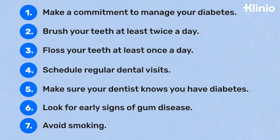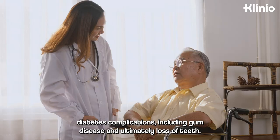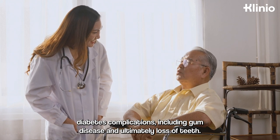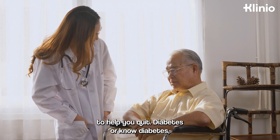Avoid smoking. Smoking increases the risk of serious diabetes complications, including gum disease and, ultimately, loss of teeth. If you smoke, ask your doctor for options to help you quit.